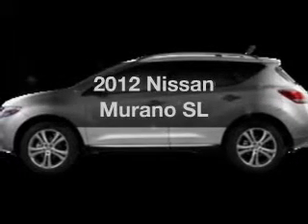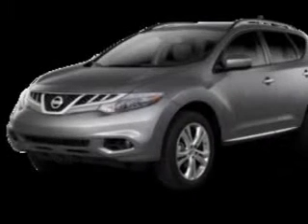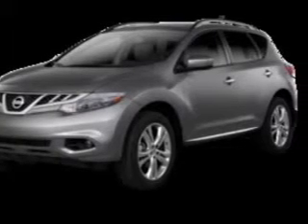Get noticed in this 2012 Nissan Murano. Everything you need under one roof with this great vehicle. The powertrain includes all-wheel drive with a solid six-cylinder engine driven by an automatic transmission.